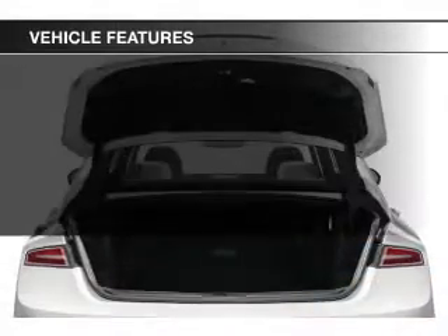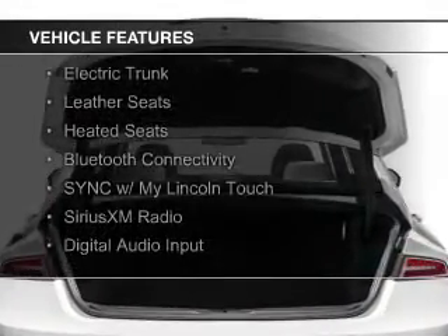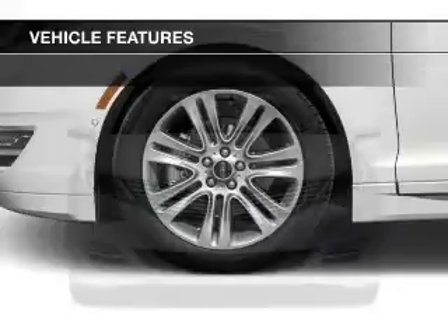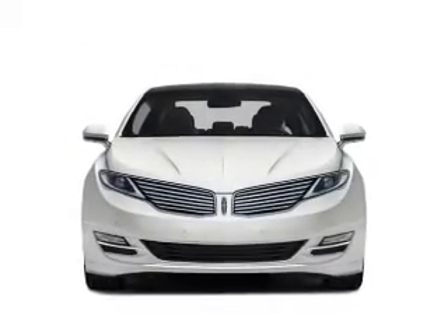The features include an EcoBoost engine, a power sunroof, internet connectivity, electric trunk, leather seats, heated seats, Bluetooth connectivity, Sirius XM Satellite Radio, and digital audio input.